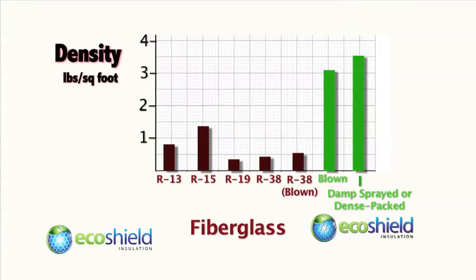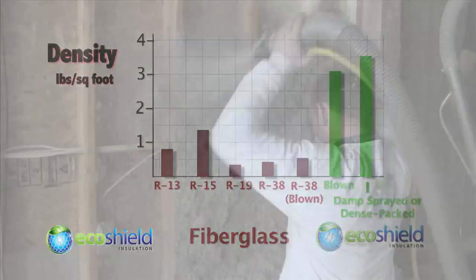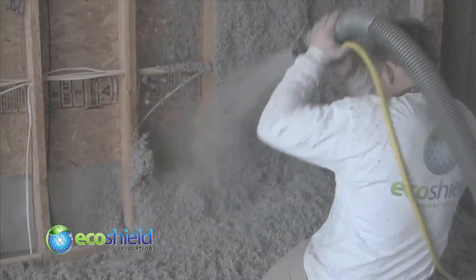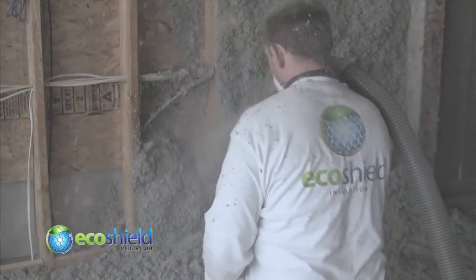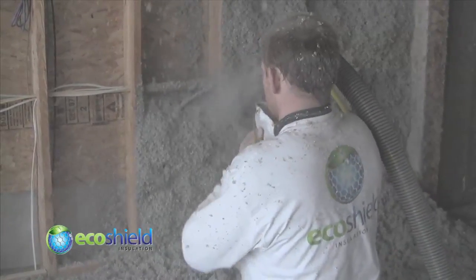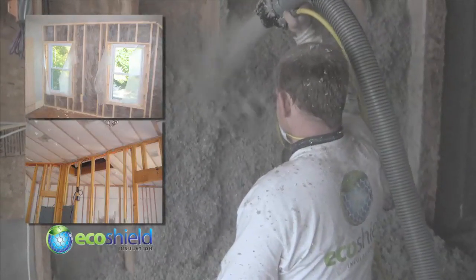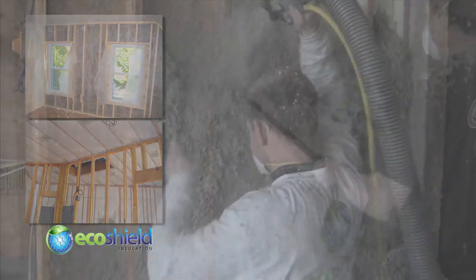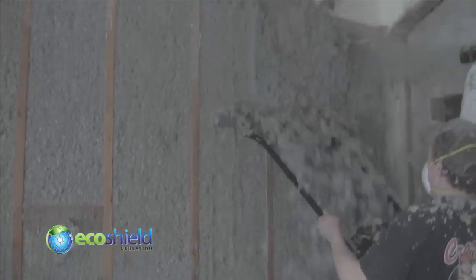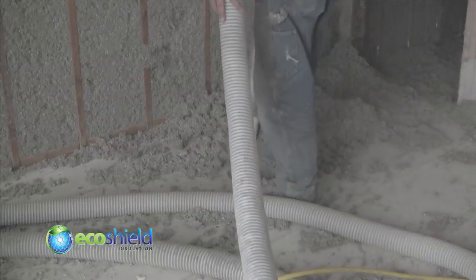Additionally, cellulose is two to four times as dense as fiberglass — significant for several reasons. EcoShield cellulose can be installed as a damp spray, which gives it almost liquid-like qualities, enabling it to completely fill stud bays. You see that right there — how it turned and got behind that junction box? Floors, ceilings, and walls can also be netted and blown dry or dense-packed. Once the cellulose is applied, a roller is used to flush the insulation to the studs. Excess cellulose is then collected and reapplied, resulting in virtually zero waste.